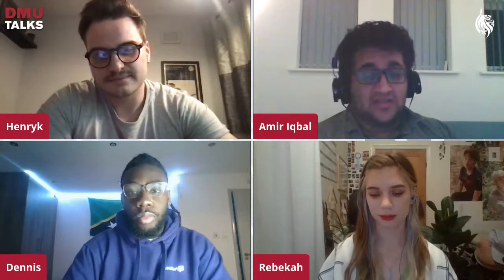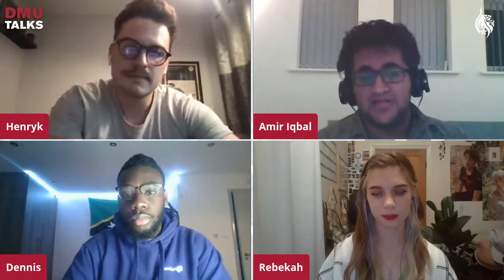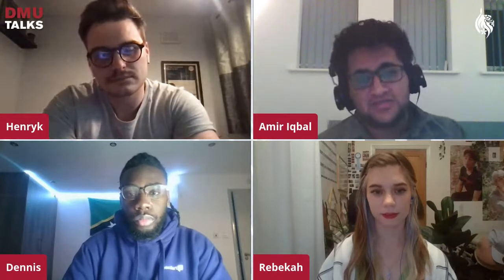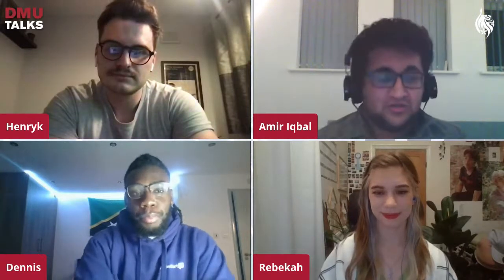Amir shares that during lockdown, his radio station Demon FM had to close, so they started a lockdown special podcast doing a weekly roundup. He also found he had a lot of free time — he caught up on work, tried new things like baking, and when he went home at the start of lockdown, his family got into gardening. Essentially, it was just new things to try.